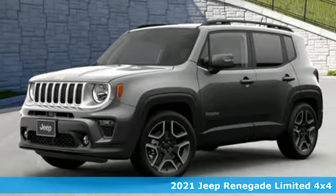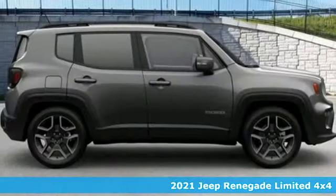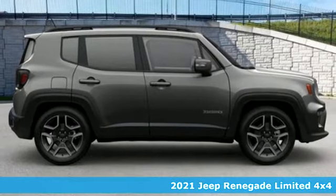It's a new 2021 Jeep Renegade. The Jeep life fits your life. It comes with all the amenities you need.